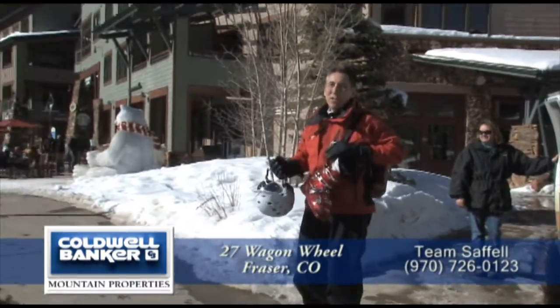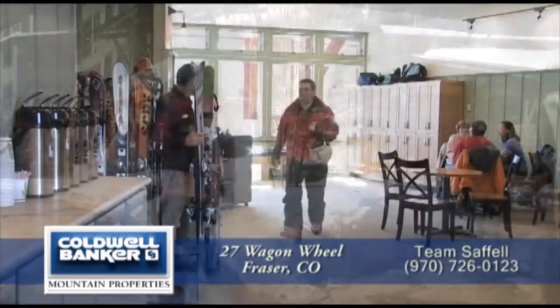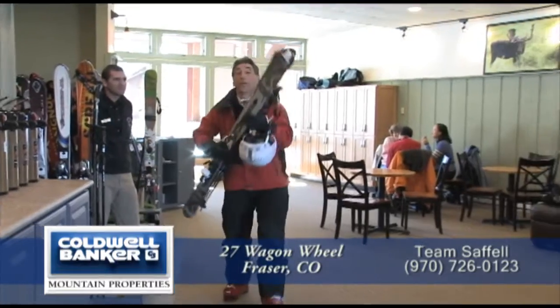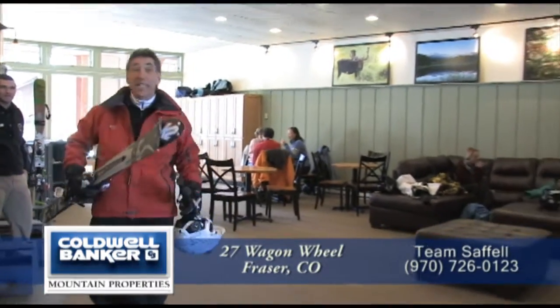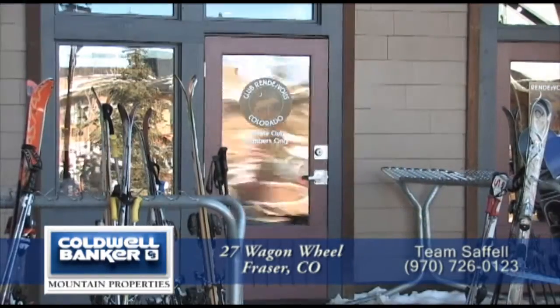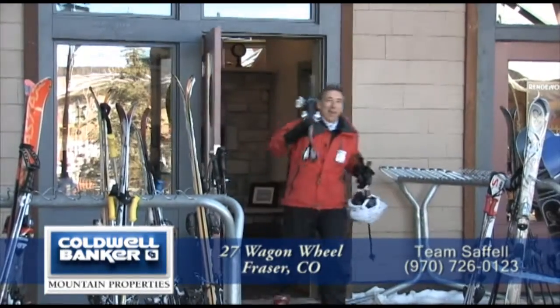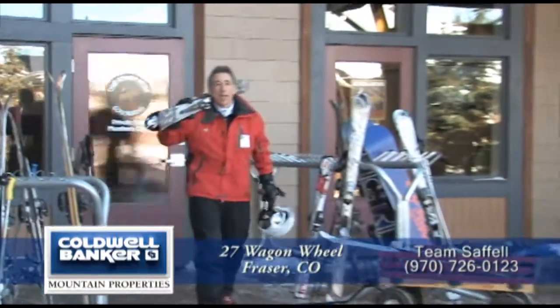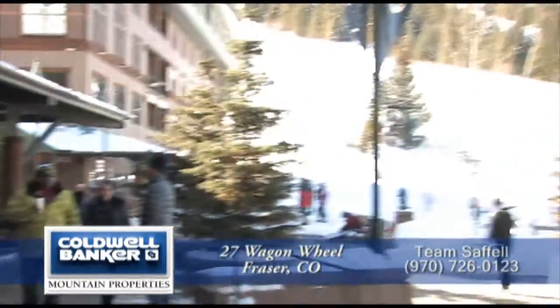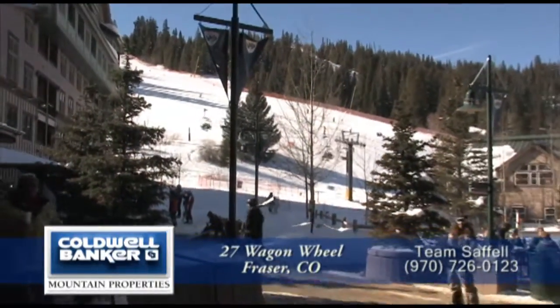No hassle with traffic or lugging your gear. Two: pick up your skis or snowboard that are stored here for the whole season, grab a bite to eat, or relax by the fireplace. And three: when you walk out of Club Rendezvous, you're steps away from the Zephyr Lift. It just doesn't get any closer than this when you live at Rendezvous.